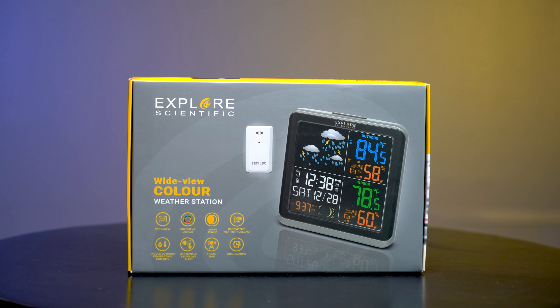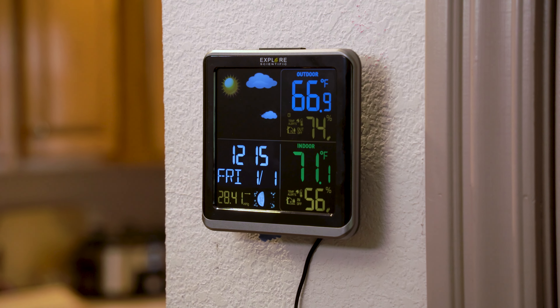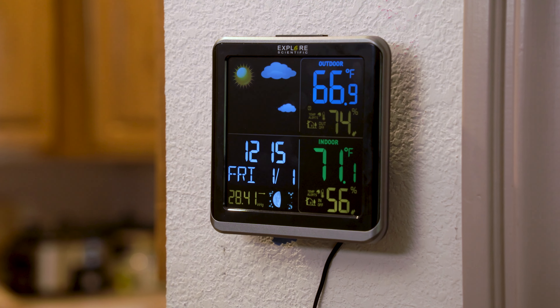The Explore Scientific Radio Weather Station provides the precision of a radio-controlled clock and calendar merged with the weather station in an elegant frame that can be placed in any room of the house.